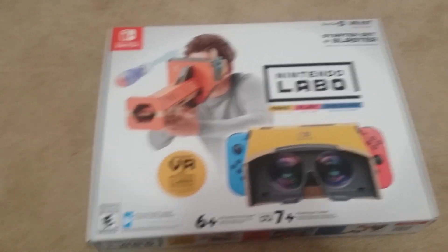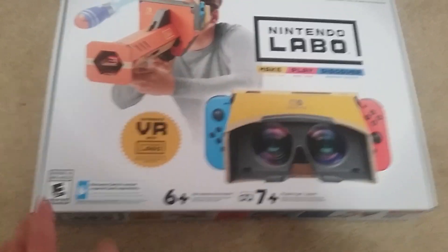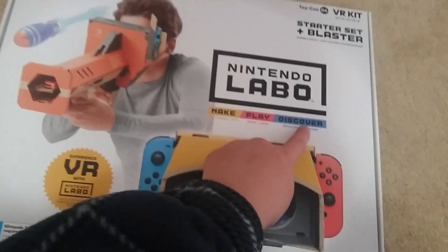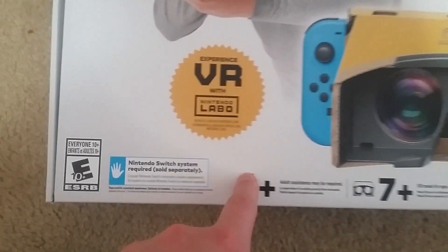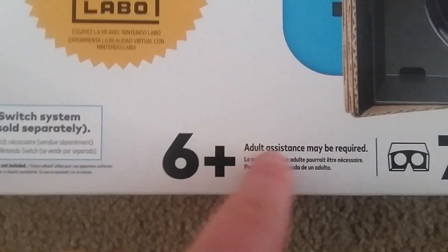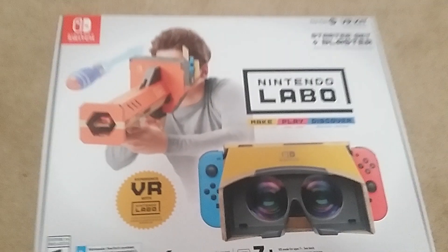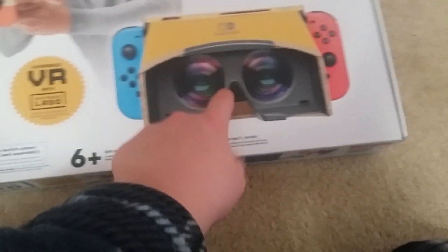I'm like, it's hard to breathe just because I'm so excited to open this thing. I haven't opened it yet, but I just want to savor this moment. Nintendo Labo — make, play, discover. It says experience VR with Nintendo Labo. It says right here, adult assistance may be required. Some people say it took like three hours or half an hour to build this.